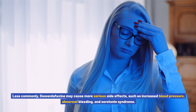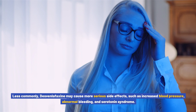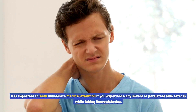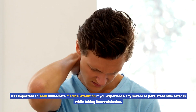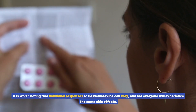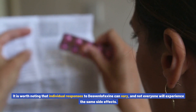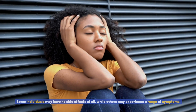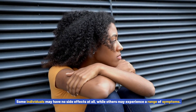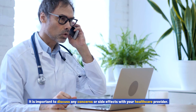Less commonly, Desvenlafaxine may cause more serious side effects such as increased blood pressure, abnormal bleeding, and serotonin syndrome. It is important to seek immediate medical attention if you experience any severe or persistent side effects while taking Desvenlafaxine. Individual responses can vary, and not everyone will experience the same side effects. Some individuals may have no side effects at all, while others may experience a range of symptoms. It is important to discuss any concerns or side effects with your healthcare provider.